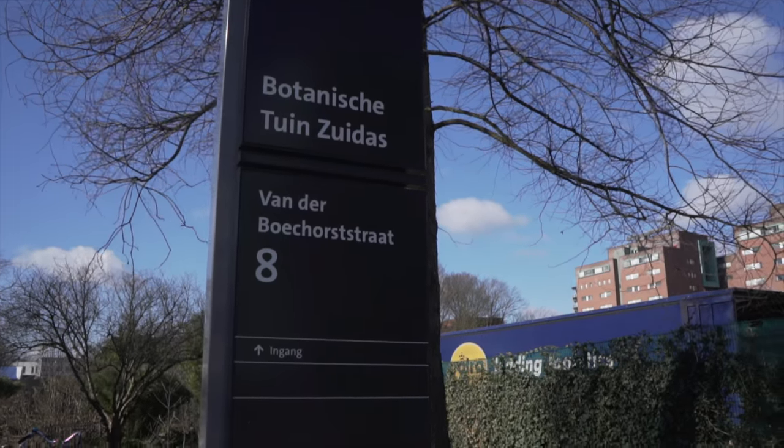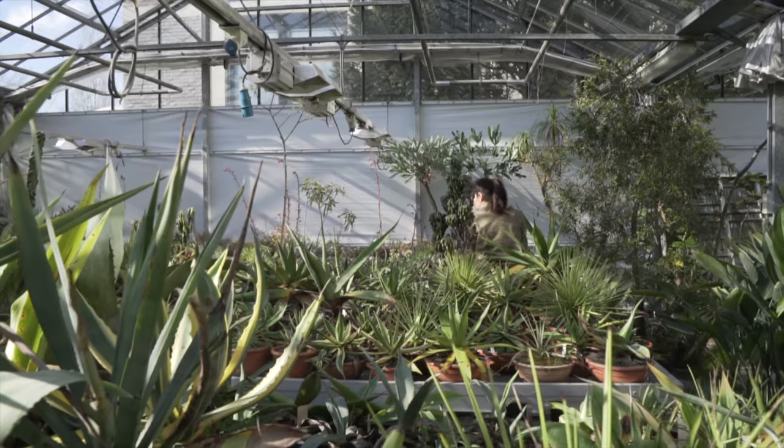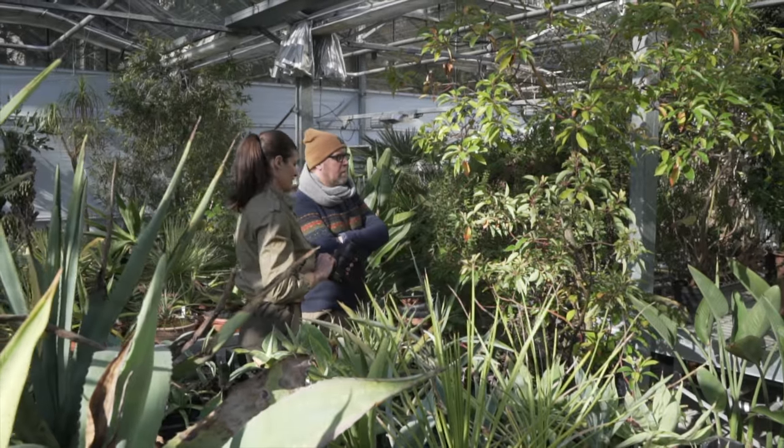Hey guys, it's Summer Rain from Homestead Brooklyn, and I'm here in the Netherlands at the Botanic Gardens of Soutas. Now this is one of the more under-radar collections, but I have to say, it is phenomenal. We see some succulents and also some different greenhouses that are not open to the public. So welcome to this week's episode of Plant One On Me, Field Trip Edition.